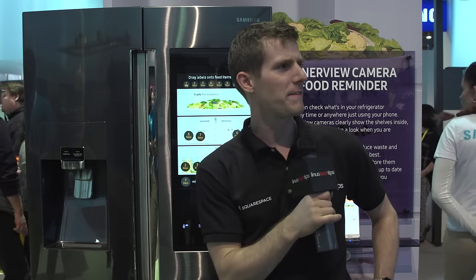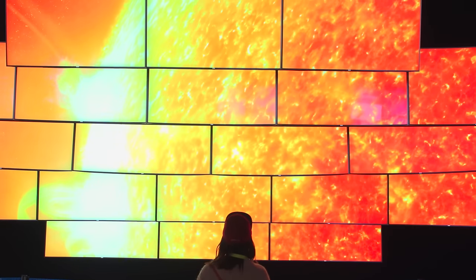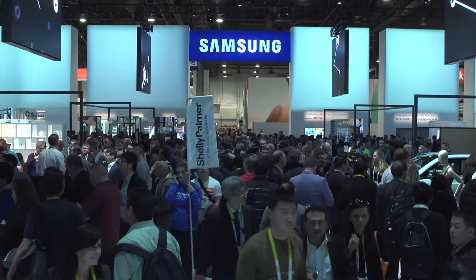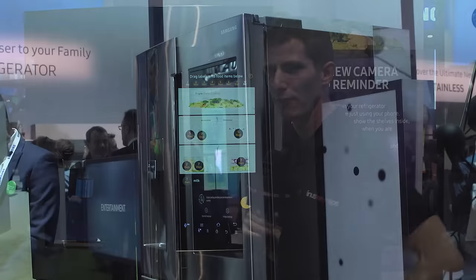So with all the cool stuff in the Samsung booth — whether it's the gigantic TV display at the front or the fancy new design of their Gear smartwatch — why the crap, Linus, are you standing in front of an appliance, something you don't even cover on your channel?